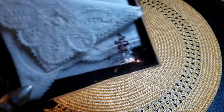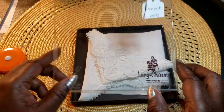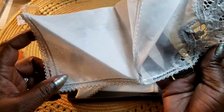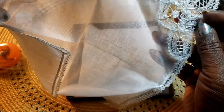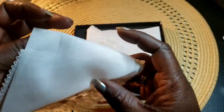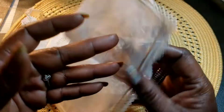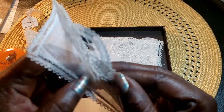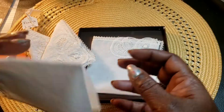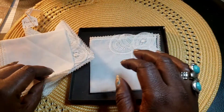Next we have these French lace little handkerchiefs. They look to be new — all nice and folded. I don't know if they have any makers on them, but we have those and it's four hankies. They don't have a tag but they look brand new, never used. So we have that.